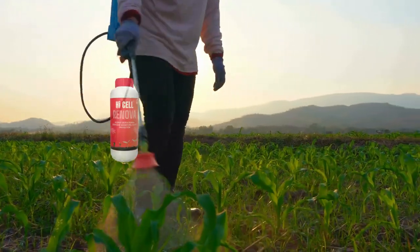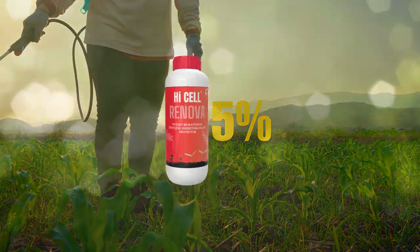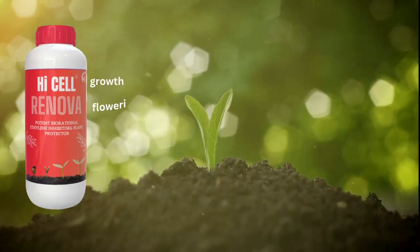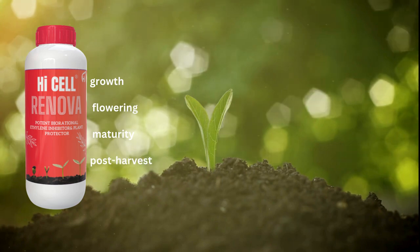With a dosage of just 0.25% in water spray, High Cell Renova is perfect for all crops at every stage — from growth and flowering to maturity and post-harvest.